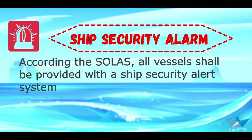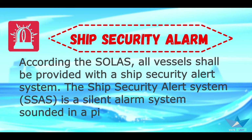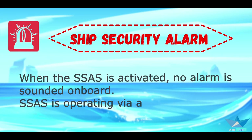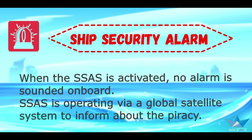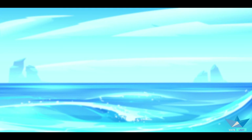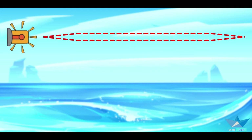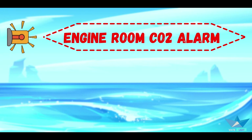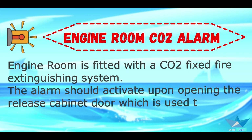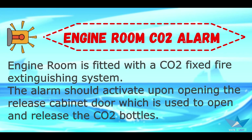According to SOLAS, all vessels shall be provided with the Ship Security Alert System. The Ship Security Alert System, or SSAS, is a silent alarm system sounded in the event of a pirate attack. When the SSAS is activated, no alarm is sounded on board. The SSAS operates via a global satellite system to inform authorities about piracy.